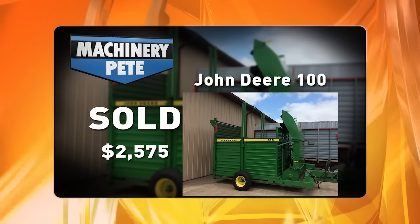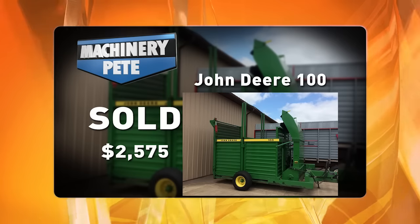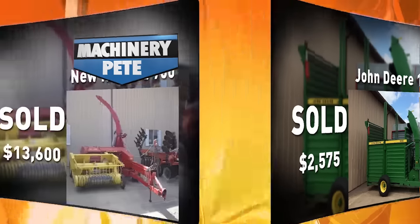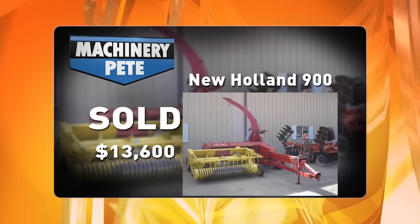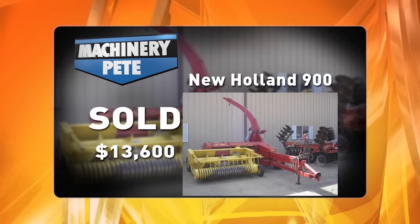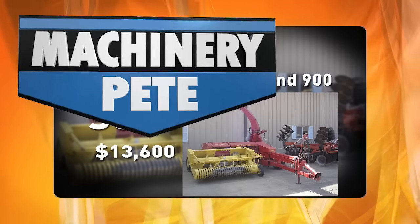The previous high I'd seen in the last 20 years was $1,800 on a March 3rd, 2007 auction in northeast Indiana. On the same Wisconsin auction August 22nd, this New Holland 900 forage chopper — again, just about the nicest one you'll ever see with very low use — sold for $13,600. That's the highest auction price I've seen on a New Holland 900 chopper in over five years.